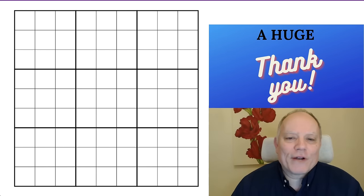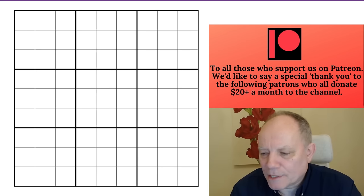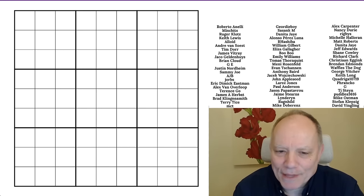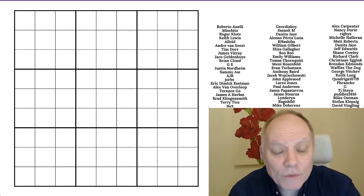Hello, welcome back to Cracking the Cryptic. Obviously you can see that this grid must be just a placeholder grid — I'm going to show you something with some numbers or markings in it, you would assume. We'll get to that in a moment.